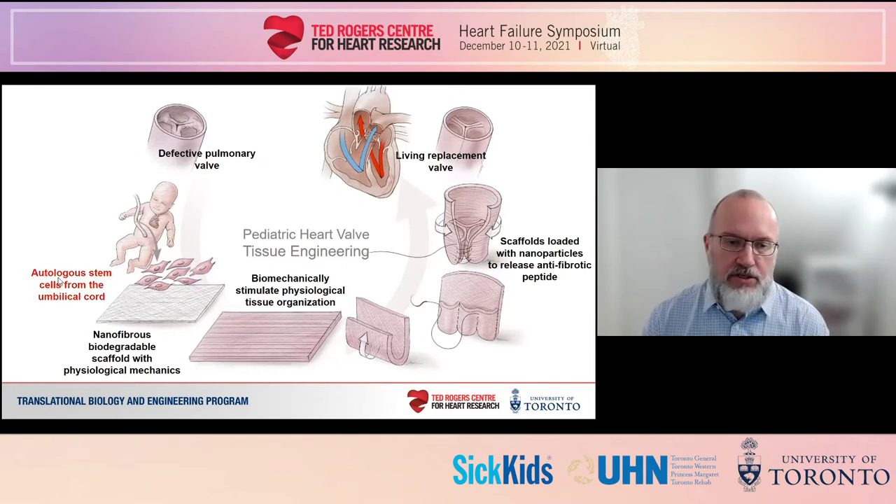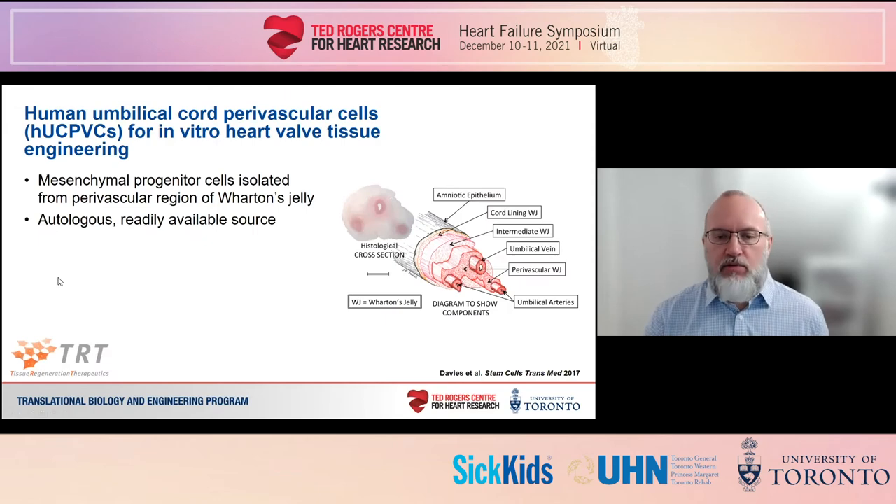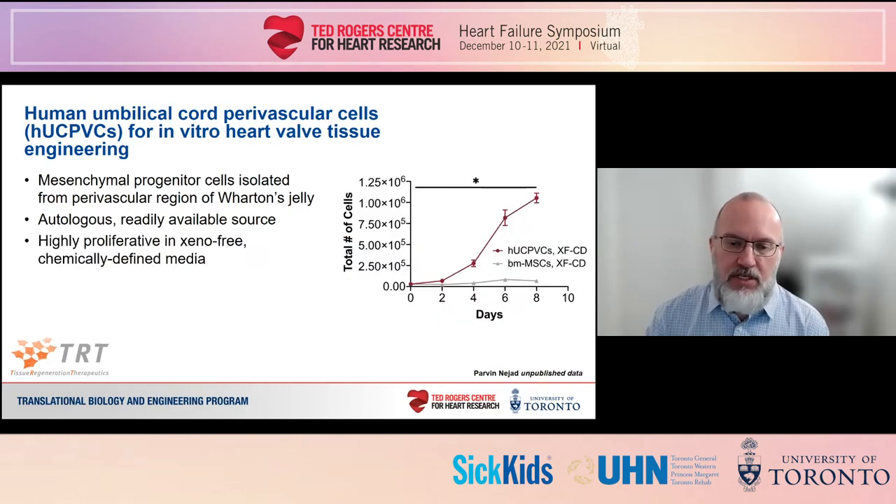The cells we use are mesenchymal progenitor cells isolated from the Wharton's jelly of umbilical cords. These cells, called HucPVCs, are provided by TRT, the local biotech company, who have perfected this method for a variety of regen-med applications. This source is particularly well suited for our pediatric application because the cord provides a readily available source of autologous cells that would otherwise be discarded. Shuka Parvan-Najad in my lab has found that HucPVCs are highly proliferative — much more so than bone marrow-derived mesenchymal stromal cells, which are a more common source for valve engineering — such that we can take a single cord and get enough cells to produce a full replacement heart valve.